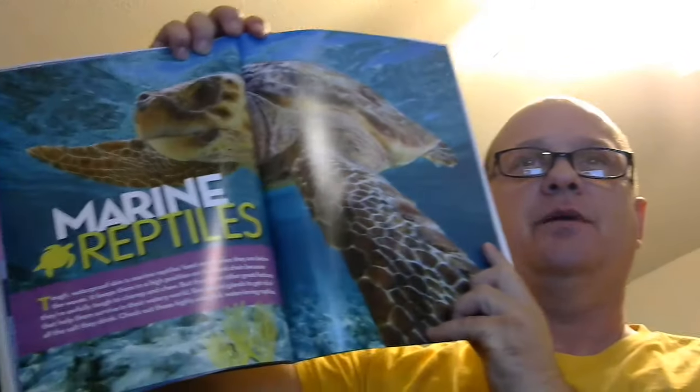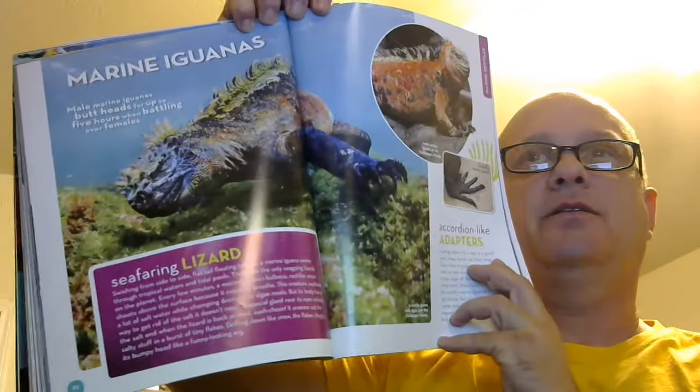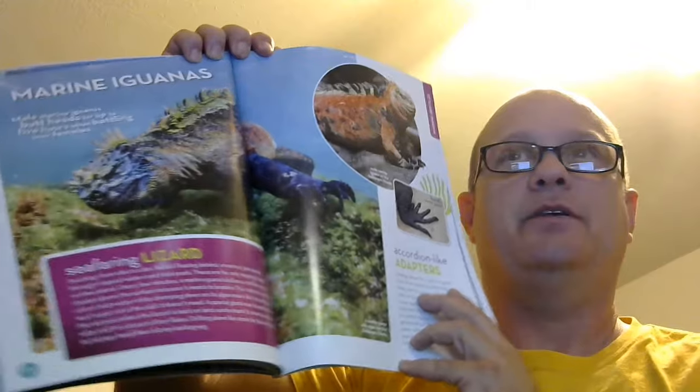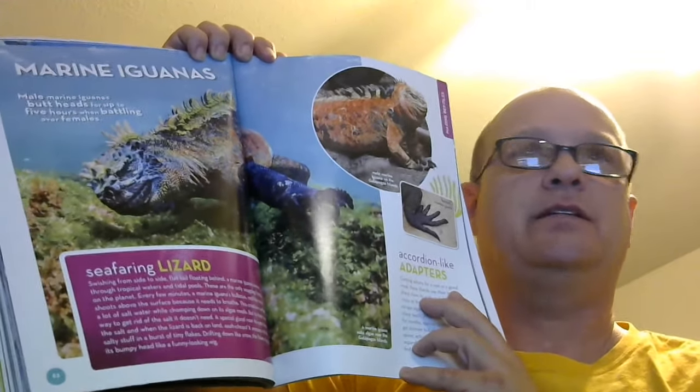There are so many different explanations of reptiles and sea creatures within this book, with other fascinating facts like this one here — a marine iguana. I did not know that there was a lizard that would dive underwater to find its meals. It is an air-breathing reptile, but it does go diving.